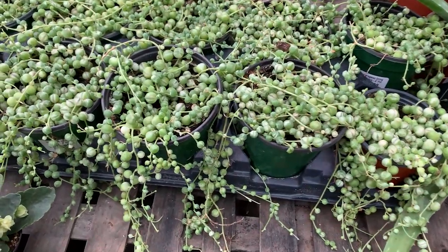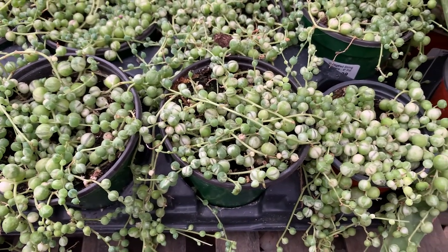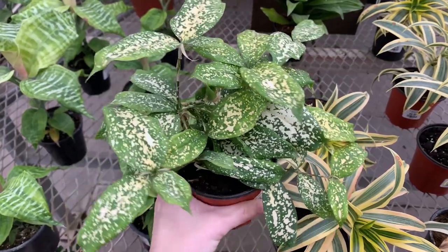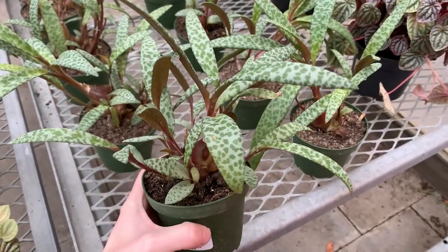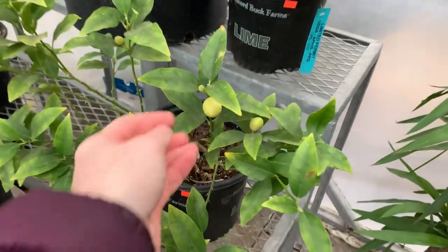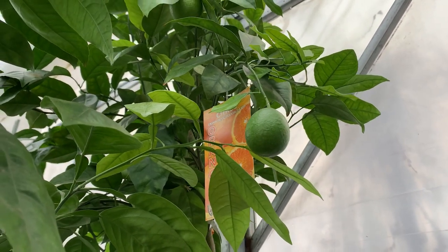They have a very healthy bunch of these variegated string of pearls. However, I've bought two in the past and managed to kill both of them, so as tempted as I am to get a third, it's probably for the best that I don't — even though they look really cool. I was also low-key tempted to get a citrus tree, but I've also killed a few of those in the past. Look at these little baby fruits though — they're so adorable.